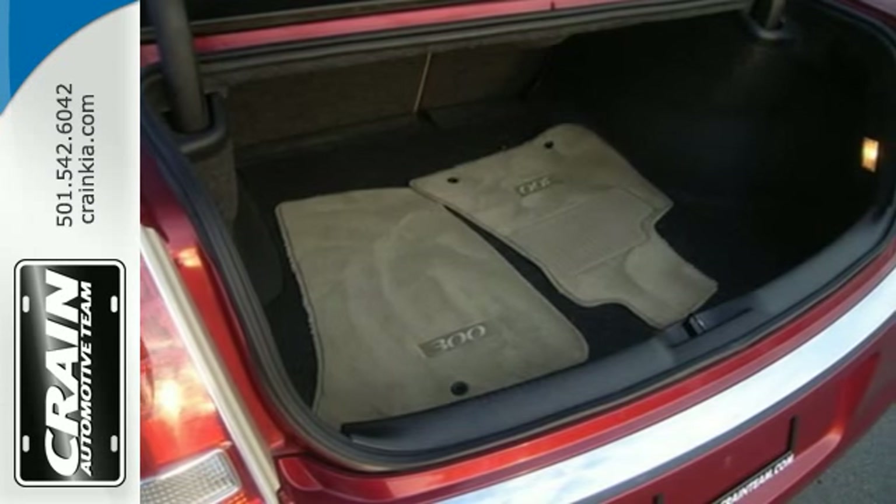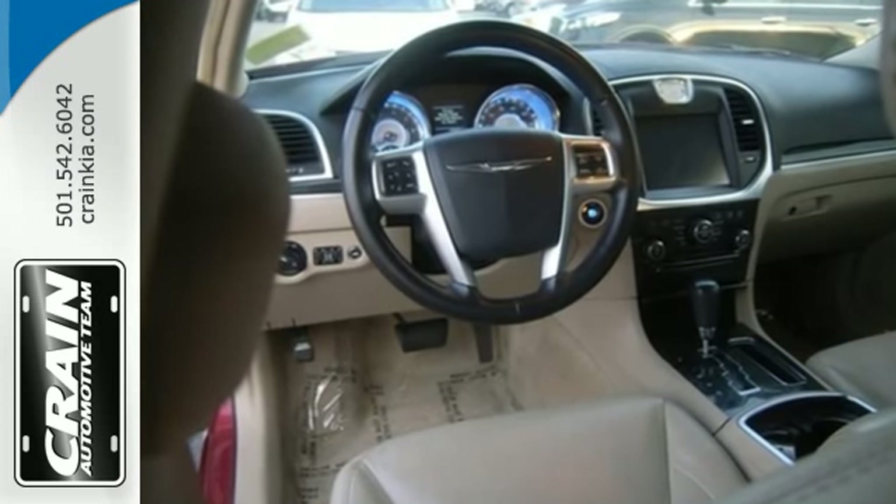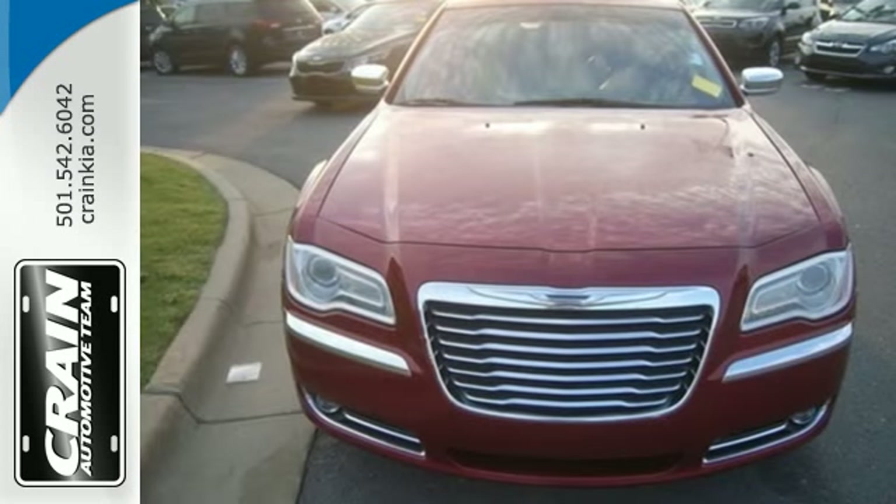This stunning 300 sedan represents the pinnacle of technology, performance and luxury. See it for yourself when you test drive it today.